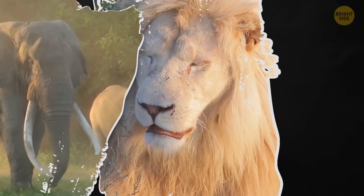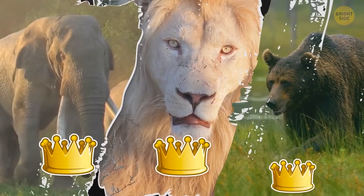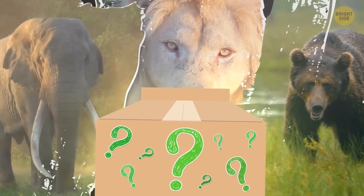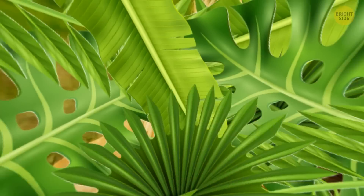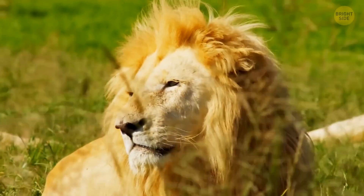Lions, elephants, and bears — three of the most beautiful yet intimidating members of the animal kingdom. But what intimidates these creatures? If anything, you might be surprised. Let's take a look, starting with the universally recognized king of the jungle: the lion.